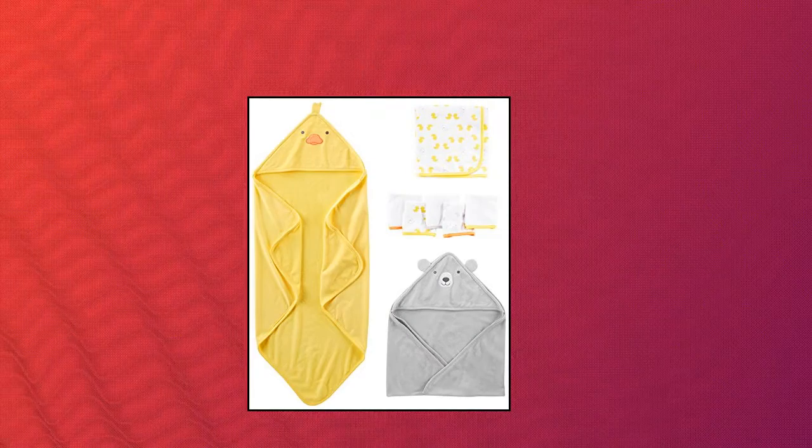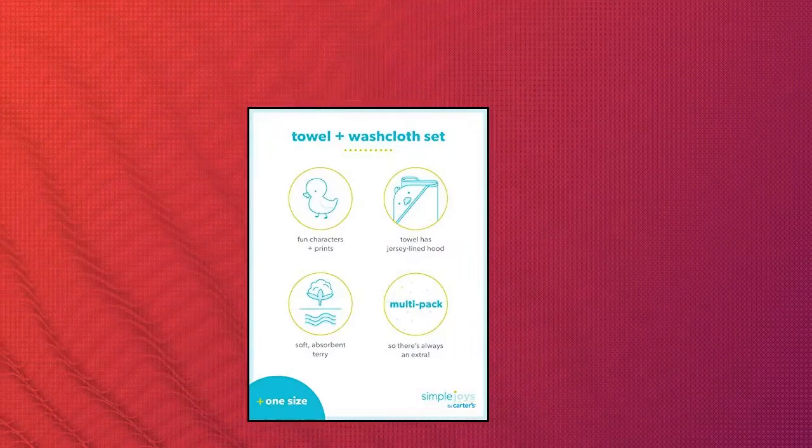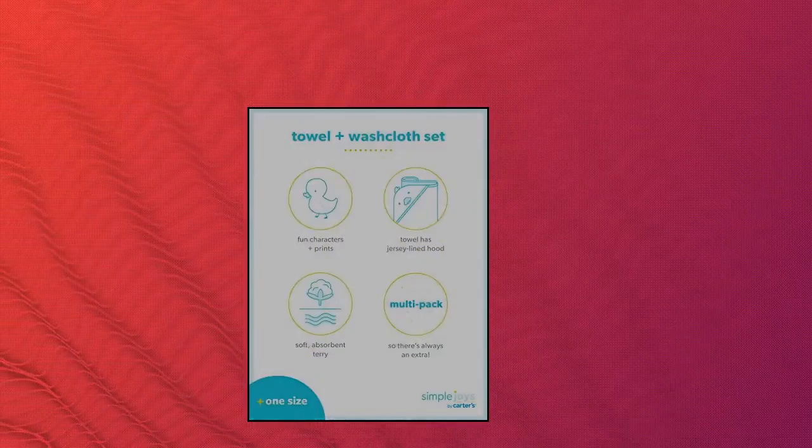Simple Joys by Carter's Unisex Babies 8-Piece Towel and Washcloth Set. 8-piece set featuring 5 washcloths, 2 hooded towels, and 1 towel. Knit binding, jersey lined hoods.